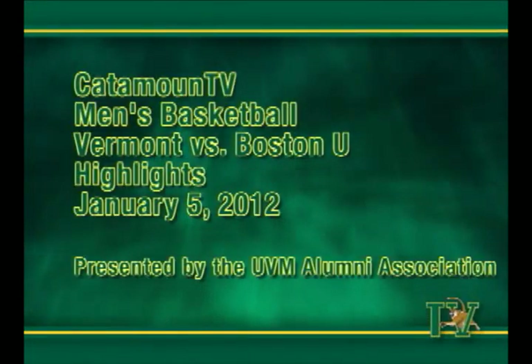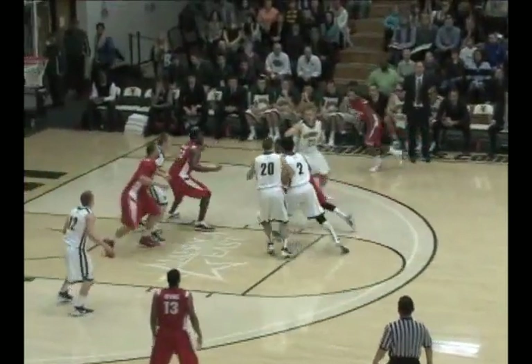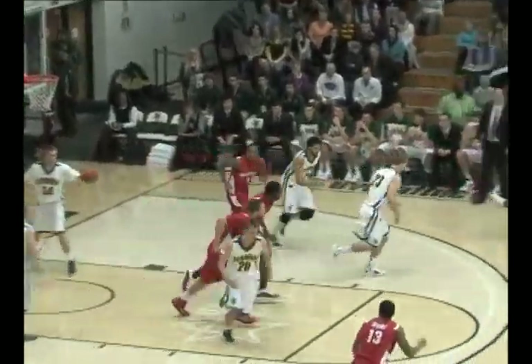The following video presentation is brought to you by the UVM Alumni Association. Hands off for Parton — he'll shoot. He's in range when he's in the gym and he banks it off the window for two.